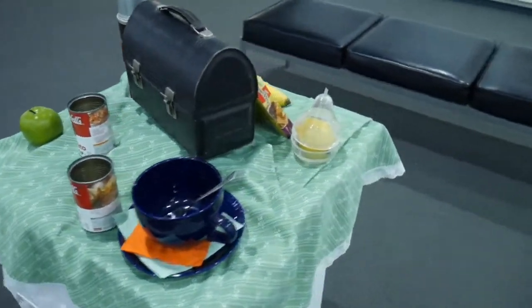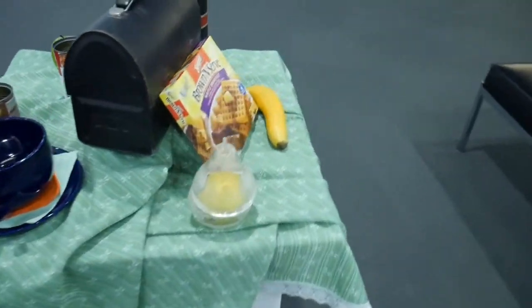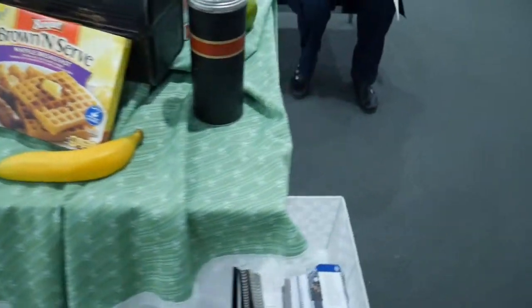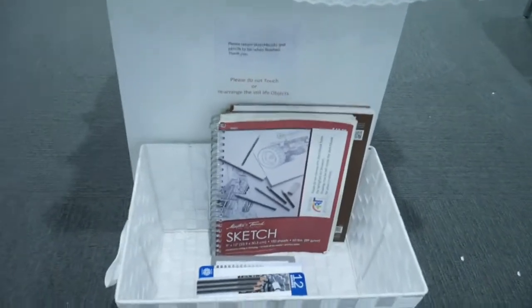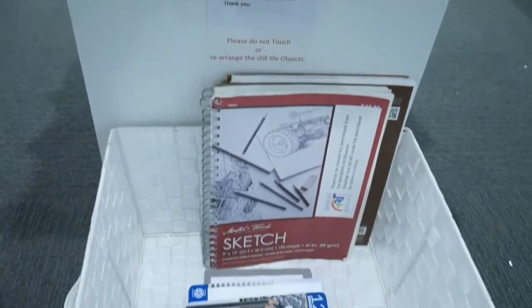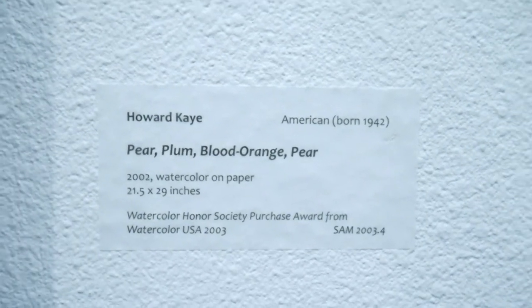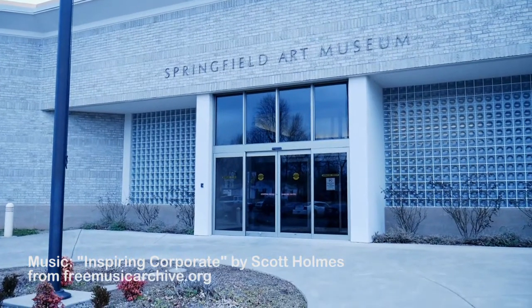It doesn't get much better than that, especially since this museum is free! If you happen to be in the Springfield area in the summer, go to the Springfield Art Museum. They host Watercolor USA every year, and it is mind-blowing what these artists can make with watercolors. You won't be disappointed!